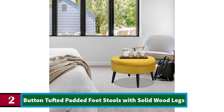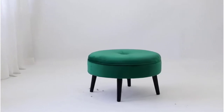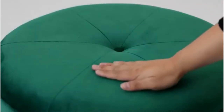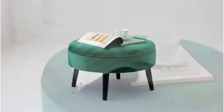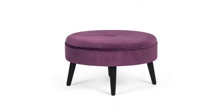Number 2. Button-tufted padded footstools with solid wood legs. Round velvet footrest upholstered ottoman coffee stools with solid wood legs — glassy yellow color is a perfect complement to your home decor. Convenient design makes it simple to install four legs for this footstool within a few minutes. An amazing stool at the proper height for resting your feet, which helps reduce pressure on the ankle and prevents swelling. Low height also makes it suitable for children to sit on.